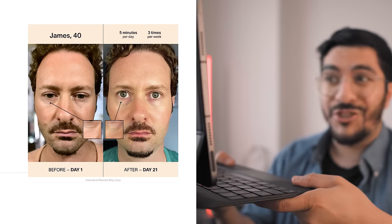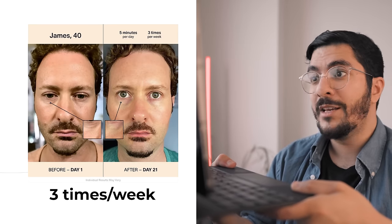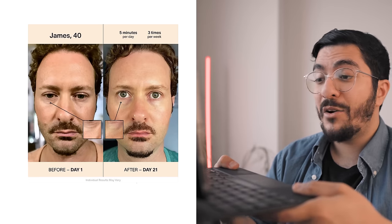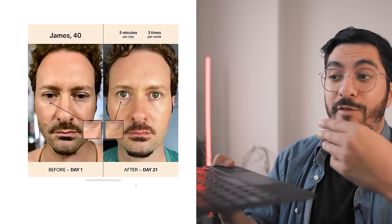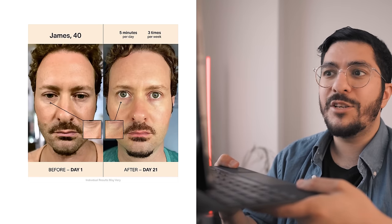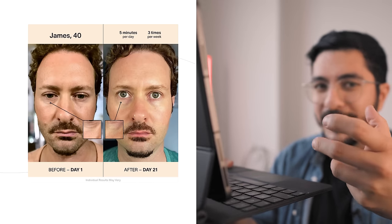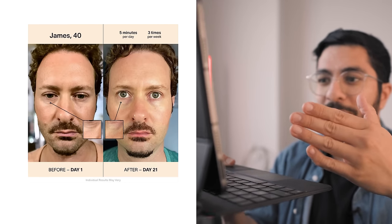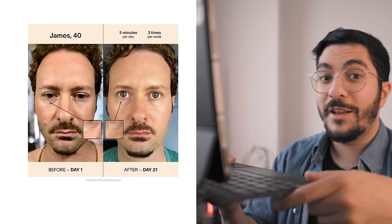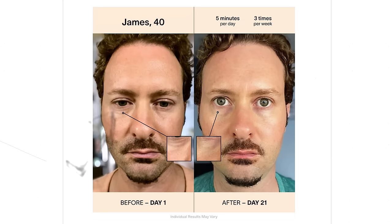Let's move on to James, 40, who used it for five minutes per day, three times per week — 15 minutes per week. With just three weeks between the photos, a total of 45 minutes of red light wand use has apparently completely transformed James's face, particularly the under-eye area. But you can clearly tell that in photo one James is looking down, and in photo two James is looking up. Do you know what happens when you look down? You get little jelly rolls underneath your eyes. In picture two he's looking directly forwards, so those disappear.